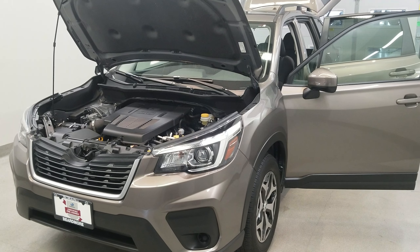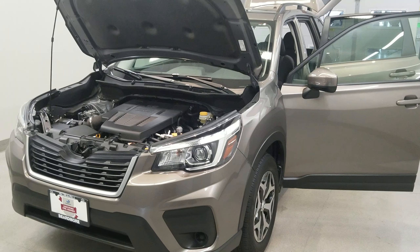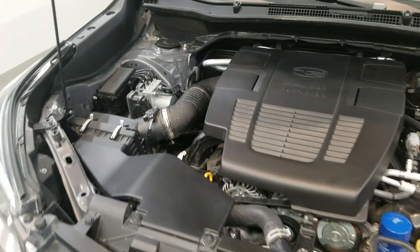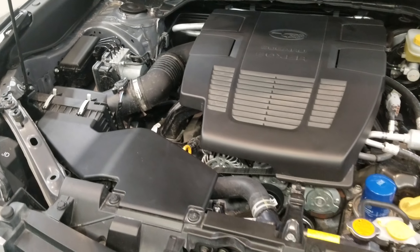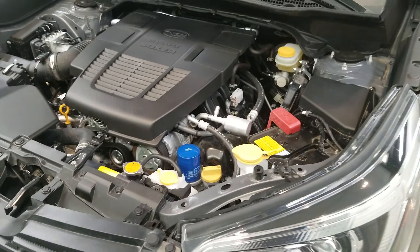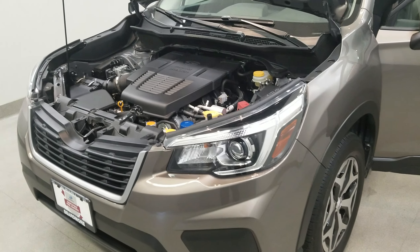This is our 2019 Subaru Forester Premium. It is one of our Subaru certified vehicles, comes equipped with a 2.5 liter horizontally opposed dual-vari-cam engine with an auto start-stop engine and a Lineartronic CVT with X-Mode transmission.